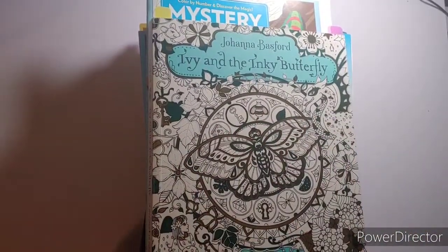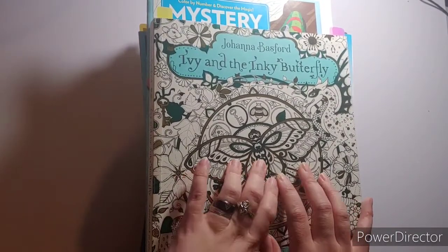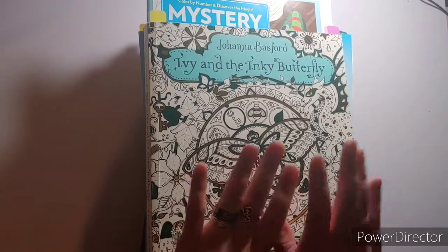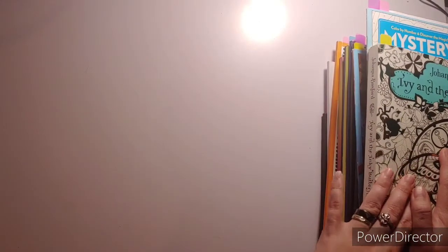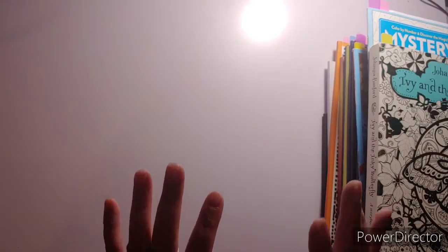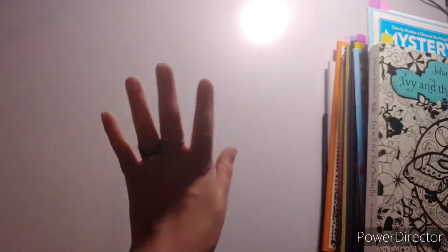Hello everyone, this is Crafting with Christy, and today I am showing you my completed pages for the month of January 2021. I cannot believe it's almost February — today is Friday the 29th. I made a goal for this month, well, for all year, that I would try and color 30 pages every month, but I'm not going to beat myself up over it if I don't. This month I did reach it, so let's get right into it.